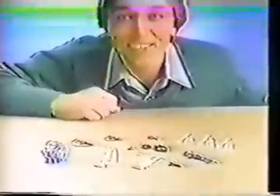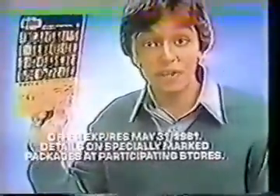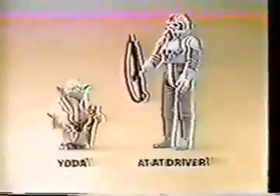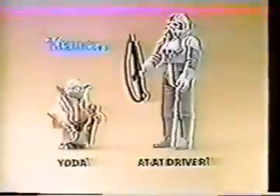Yoda, AT-AT driver — 41 action figures from Kenner's Star Wars The Empire Strikes Back collection, each sold separately. You can send for this new action figure survival kit free with five proofs of purchase from any Empire Strikes Back action figures. Twelve accessories like Hoth backpack that fits on action figures sold separately. Offer expires May 31st, 1981. Details on specially marked packages at participating stores.